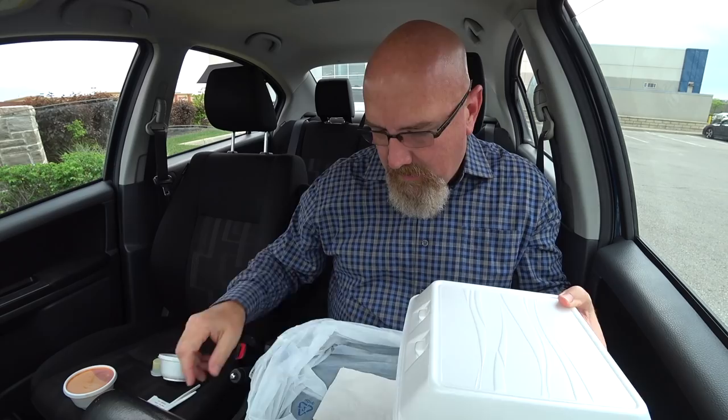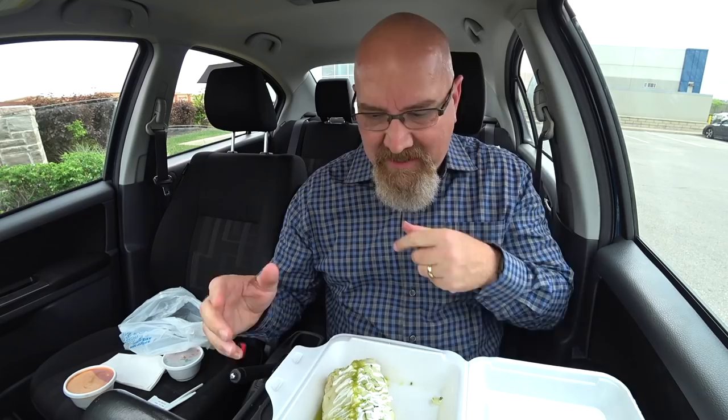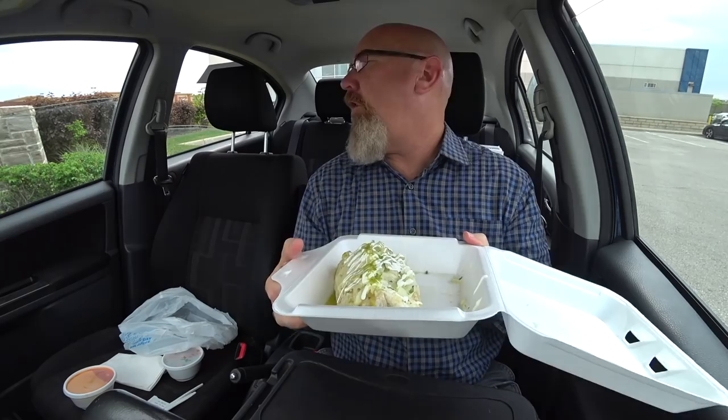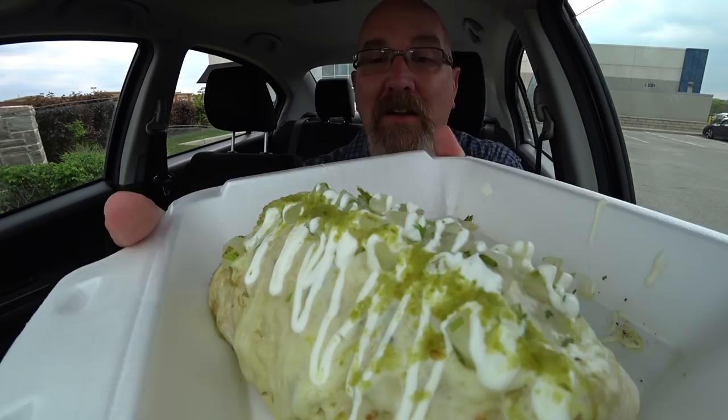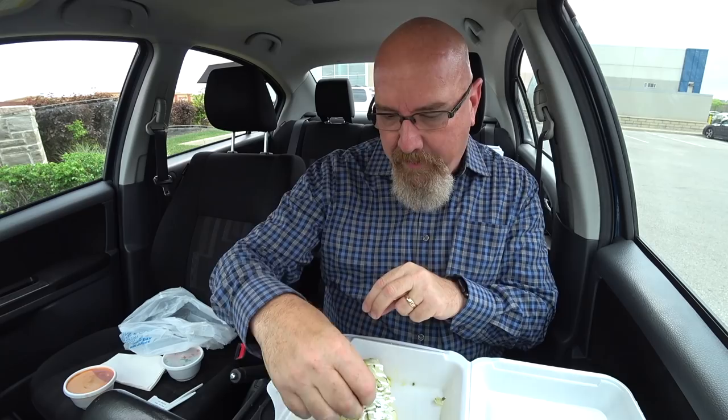Not as big as I thought it was going to be — I thought it was going to fill the whole container. Oh wow, scratch that — sniff that. Holy guacamole Batman. That's onions and jalapeno crushed up and put all over the top. There's jalapeno juice in the bottom of that.